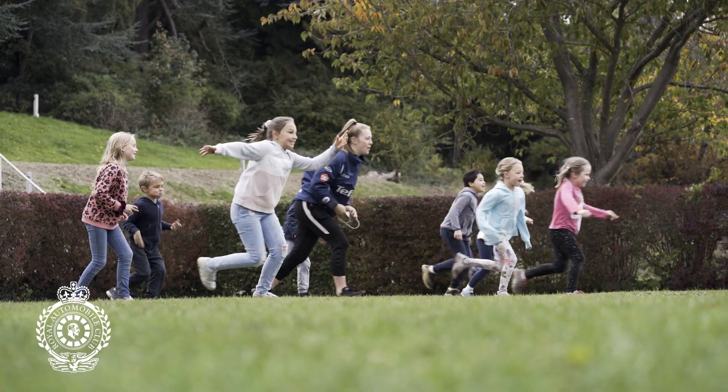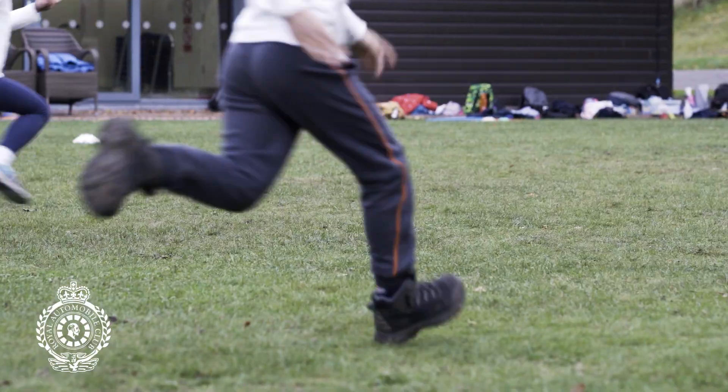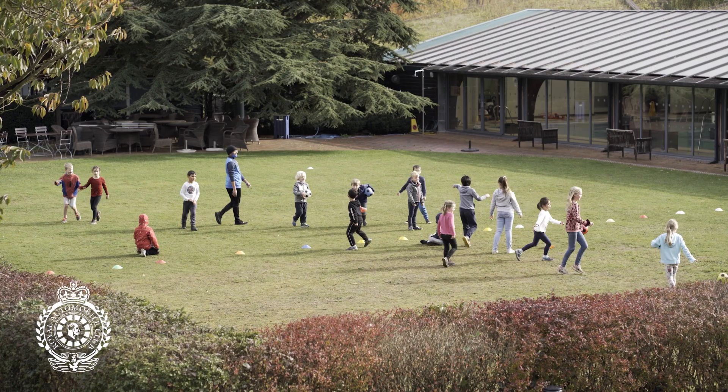Hi, my name's Chris and I'm the wall garden manager here at the RAC. Currently we provide all of our sporting and holiday activities for juniors here at Cedar Sports.